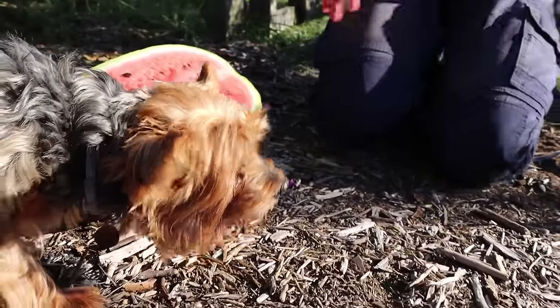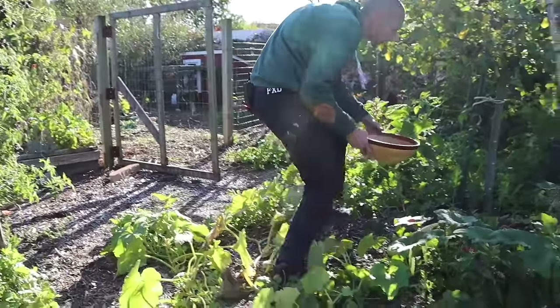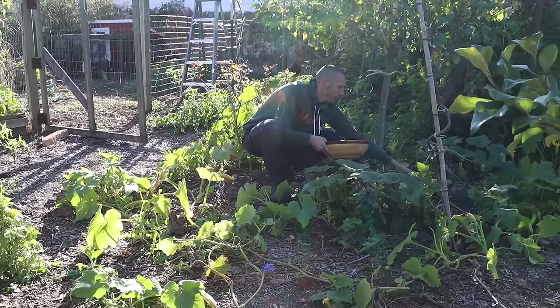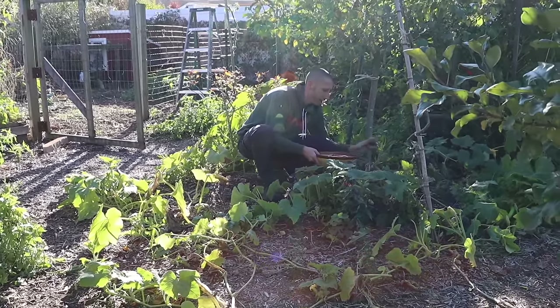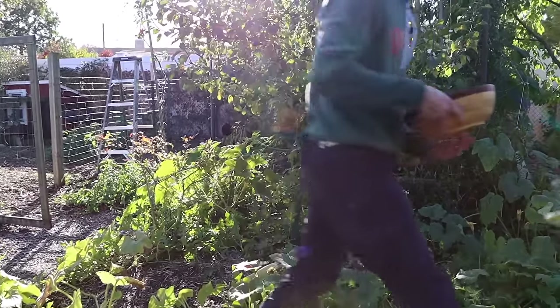We've got a lot more stuff to grab though. I'm going to track back, grab my bowl, stick a few of my apples in it. I made an error earlier — said those were the last apples but we still got a couple more I'll just grab really quick.